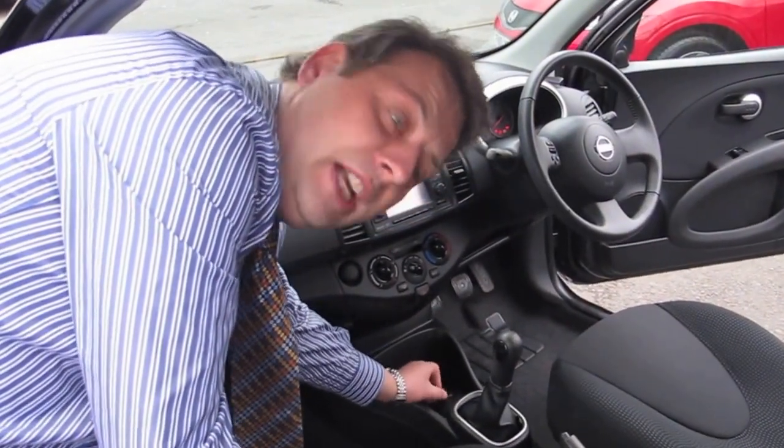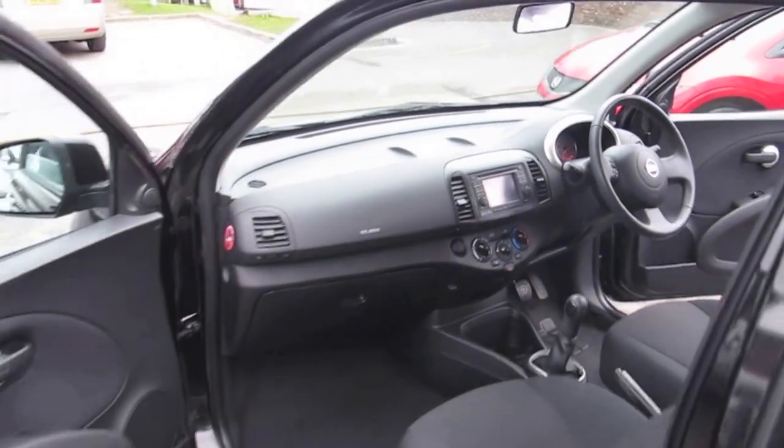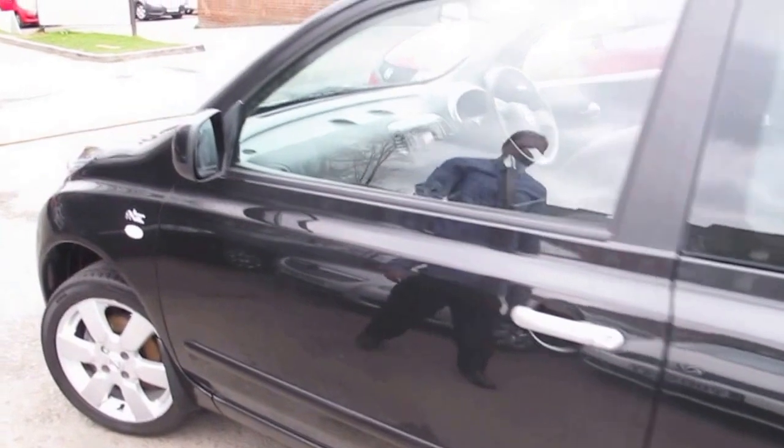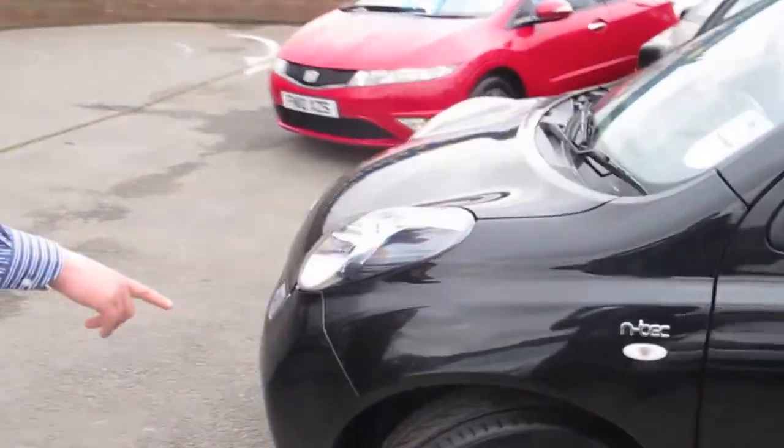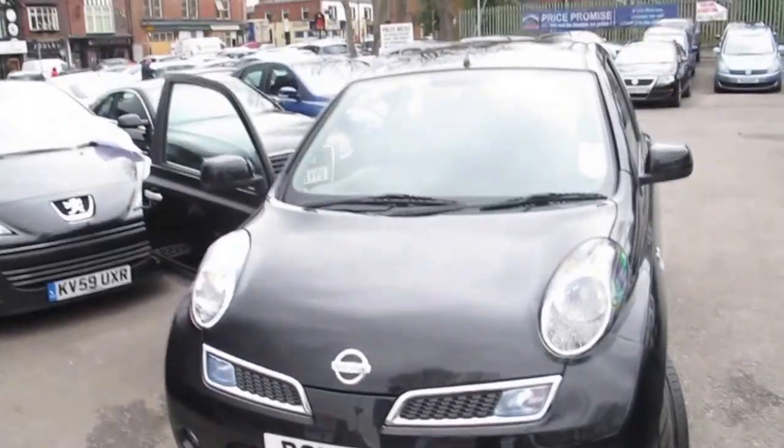It's also got an MP3 connection and a USB port for charging a phone or an iPhone. It's a two-owner car with a genuine 12,000 miles. Great tyres all the way around — it really hasn't been anywhere. A real good looking car.